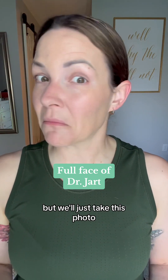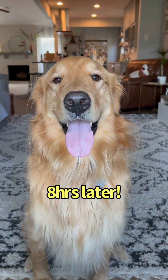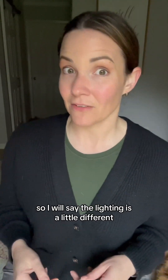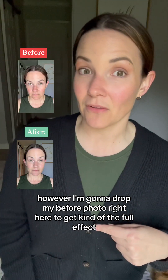I'm going to do the other side of my face and wear it for a full workday and come back for part two before I give my full review. Stand by for part two. Sorry for the lighting — it was bright and shiny this morning and now it's cloudy, so the lighting is a little different. However, I'm going to drop my before photo right here to get kind of the full effect.